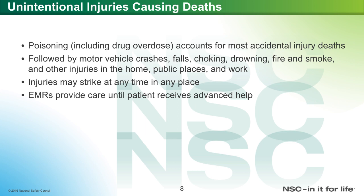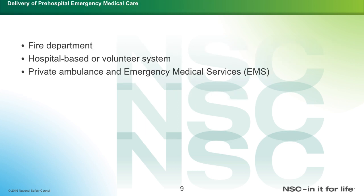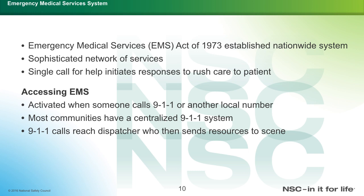Injuries may strike at any time in any place. EMRs provide care until the patient receives advanced help from a paramedic or EMT. Delivery of pre-hospital emergency medical care can happen by the fire department, a hospital-based or volunteer EMS ambulance system, a private ambulance, or the emergency medical service system in the county or town where you live. The EMS Act of 1973 established a nationwide, sophisticated network of service. A single call for help initiates a response to rush care to the patient. To access EMS, one must call 911 or any local number — most communities have a centralized 911 system — and the call reaches a dispatcher who sends resources to the scene.